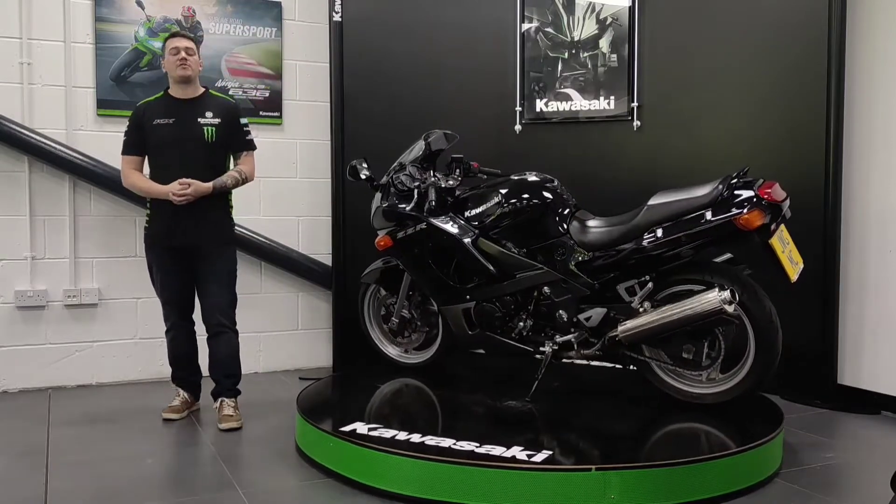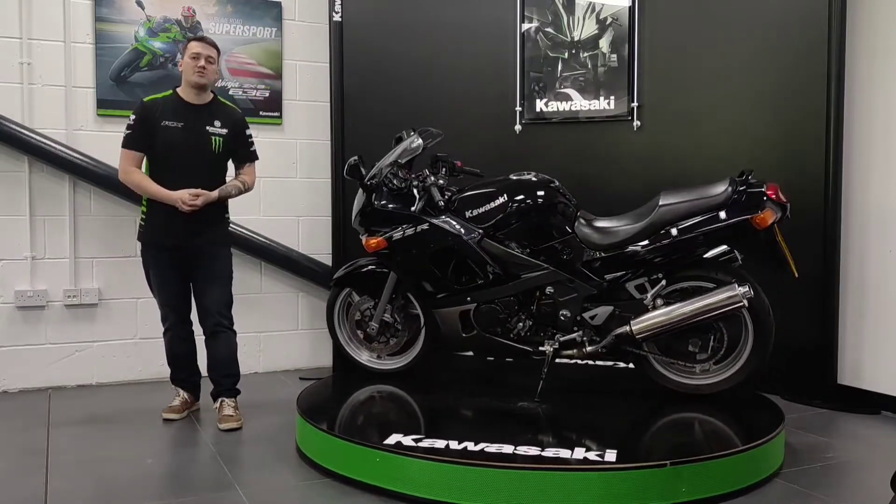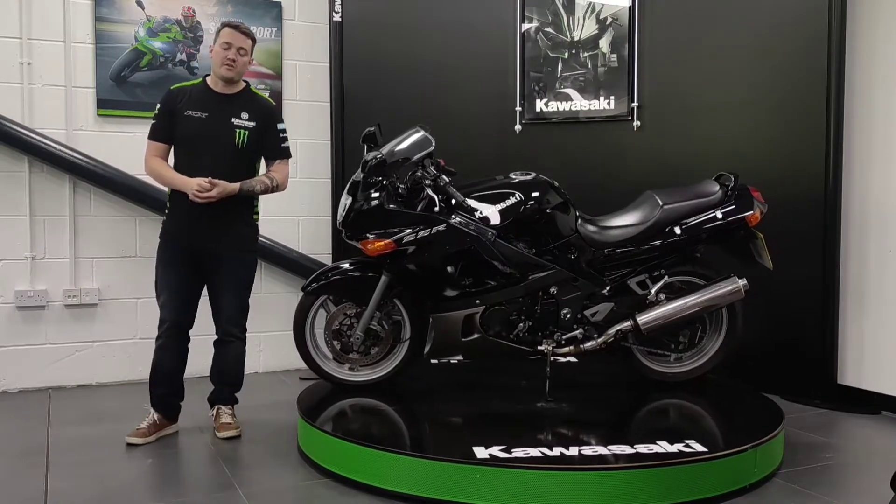These bikes are a great little starter bike if you are first coming out after passing your test, or if you are looking for something to have a bit of fun on in the summer.